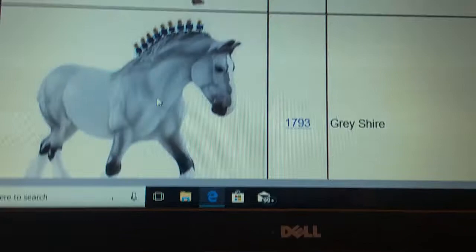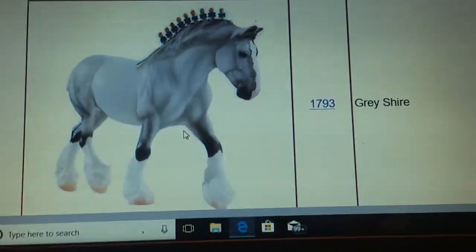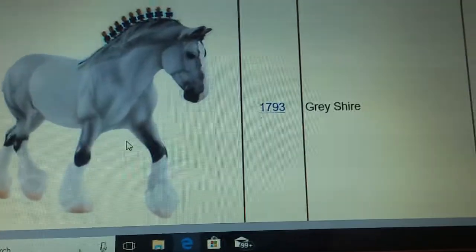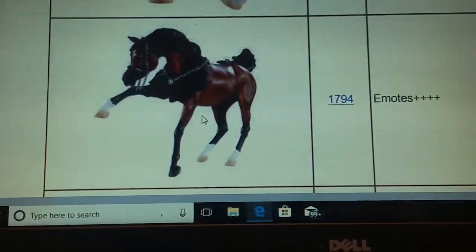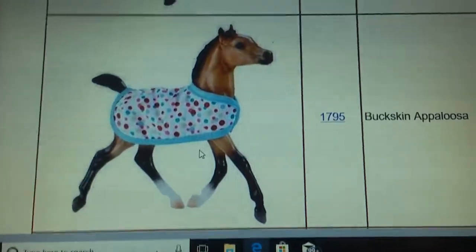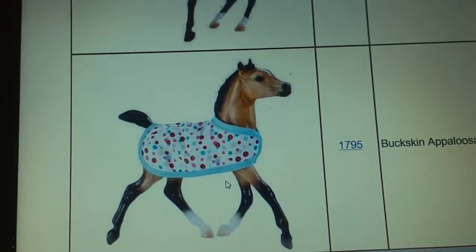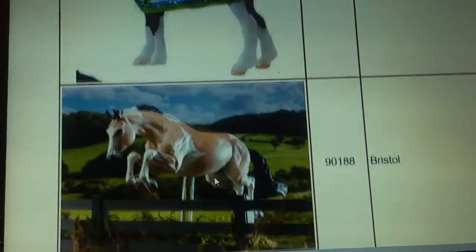And then you have the Grey Shire, which is a new mold — besides at Briar Fest when we got Vahana — and it's cute, I guess. You have Emote something, who's really pretty. You have the Buckskin Appaloosa, the little foal that comes with a charm bracelet and stuff. And you have the Clydesdale foal that also comes with a charm bracelet.